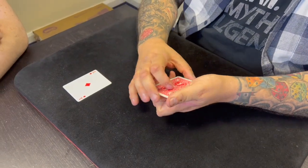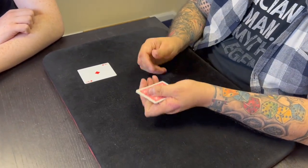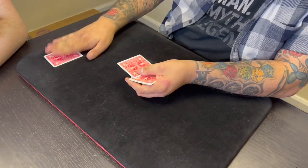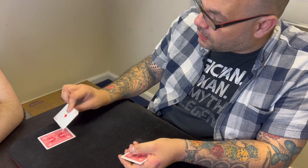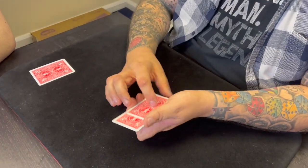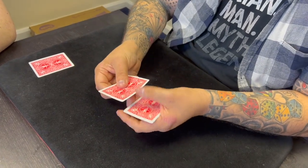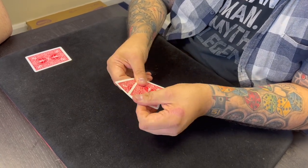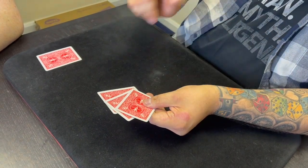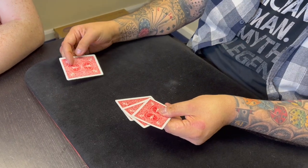I decided to double-bluff him. He said 'you know the rules now,' and I said just get on with it. He put one blank card out of the way — I was thinking somehow the Ace is going to be that blank card, I don't know how, but I'm not stupid. He put the Ace in the middle, one card to the bottom, one card to the bottom, one card to the bottom, spread them out and said 'where is the Ace of Diamonds?' I thought — double-bluff time — I said it's on the table.